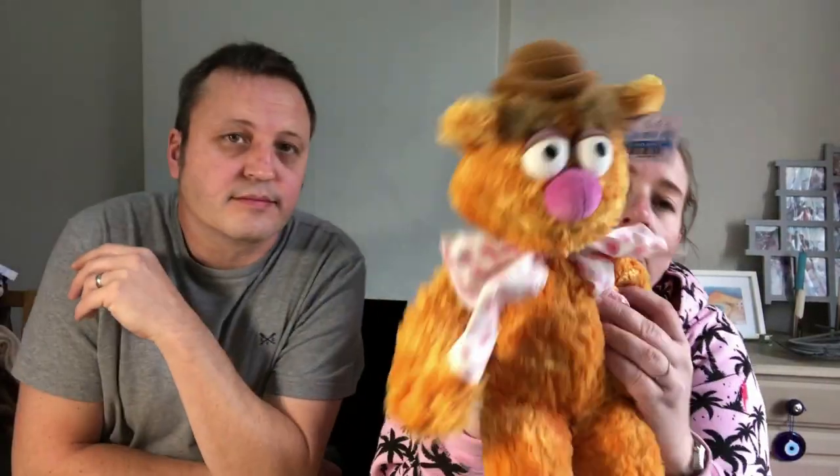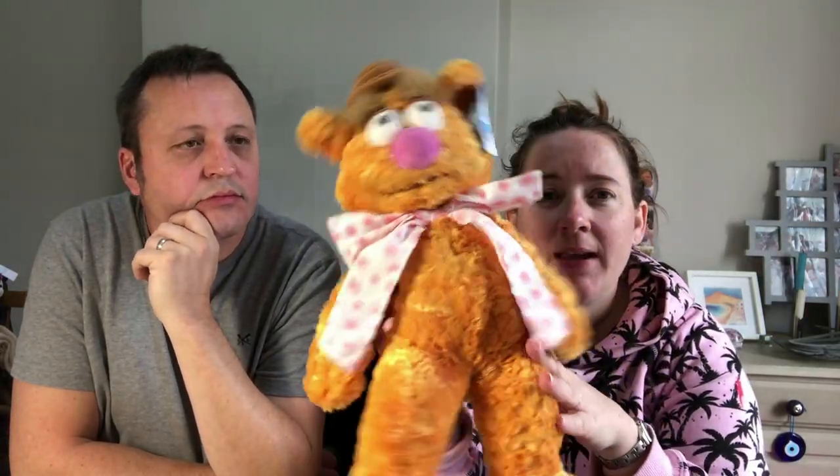I've got Fuzzy Bear — quite a big one, at least about 40 centimetres. He was £3.99 and I reckon I can get probably just under £20 for him. He's an official Disney Store bear, made exclusively for the Walt Disney Company.